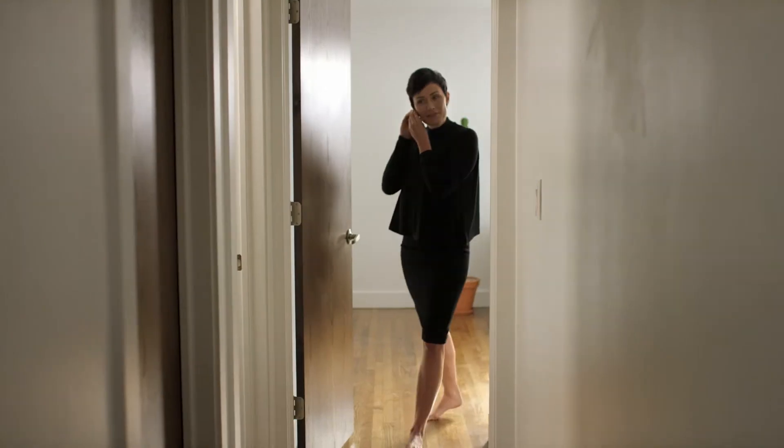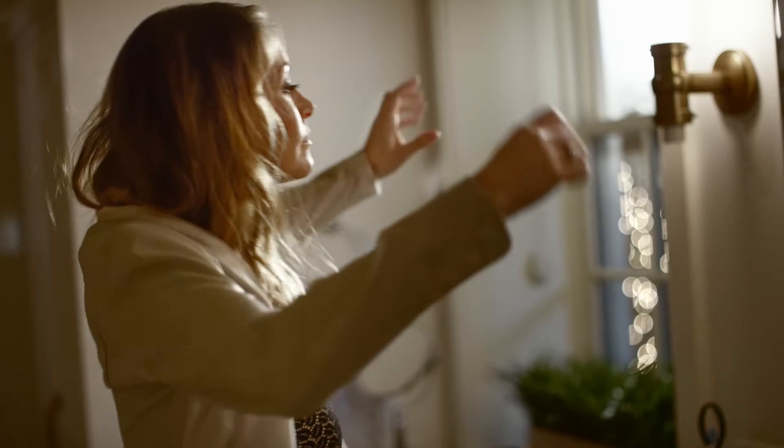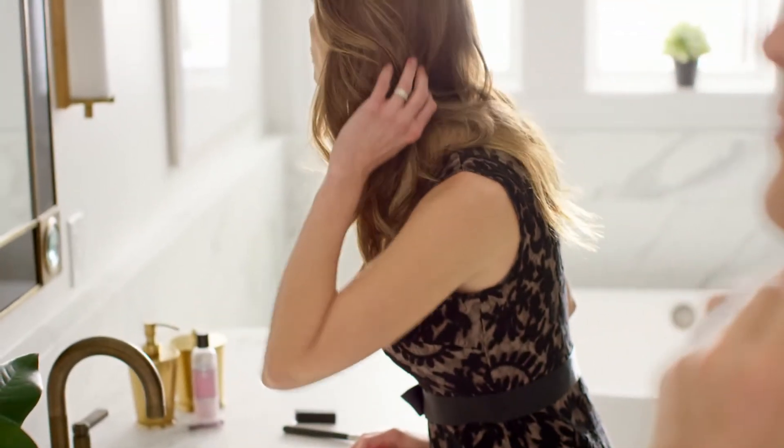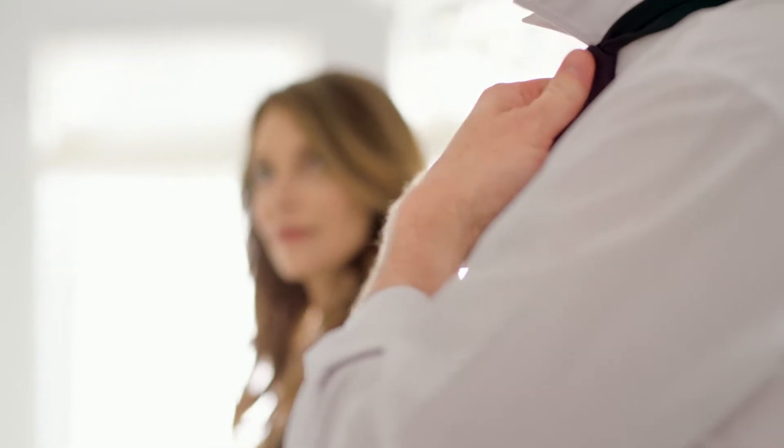You are confident. You are unique. You are inspiring. And today, you will look your beautiful best.